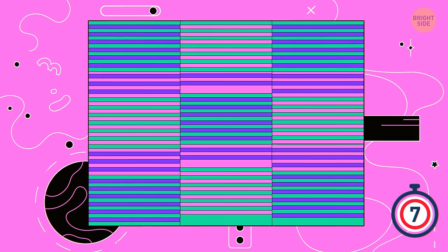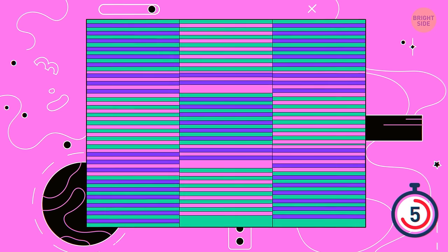Number 4. How many colors do you see in this image? However many you might see, in reality there are only 3.